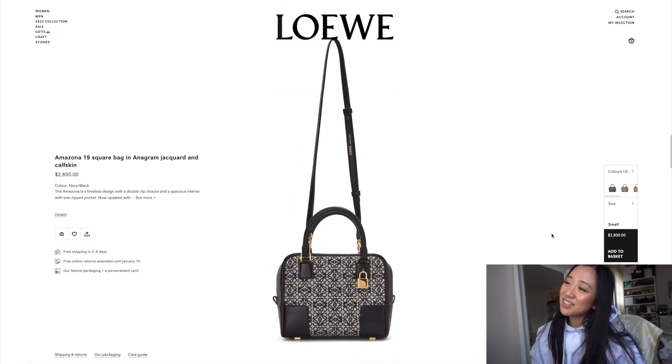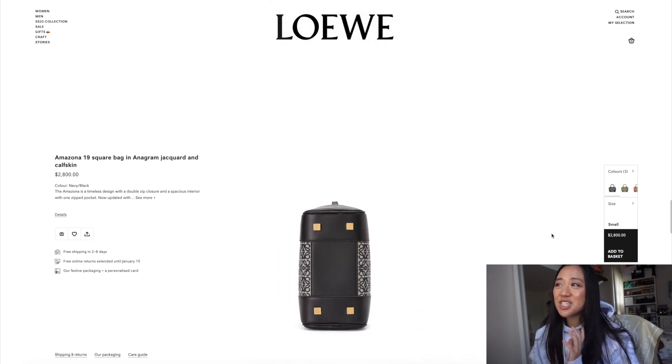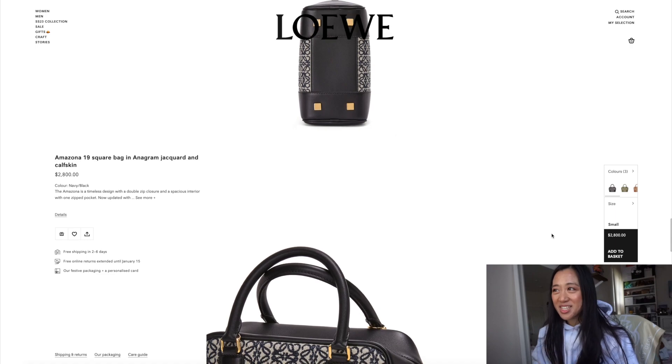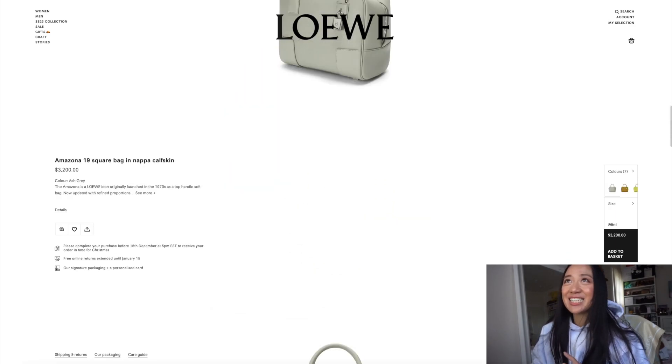The size 19 kind of gives you Dior oblique vibes, and I really like that. The navy Jacquard — usually people say navy and black don't go well together, but this looks amazing. So yes, the Amazona is definitely on my list.